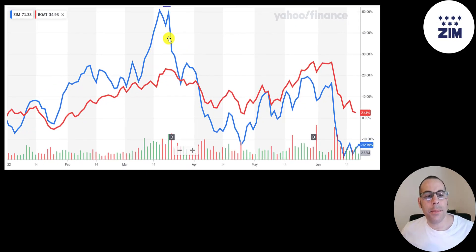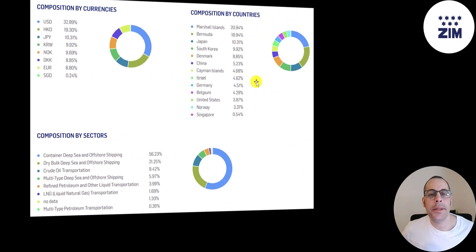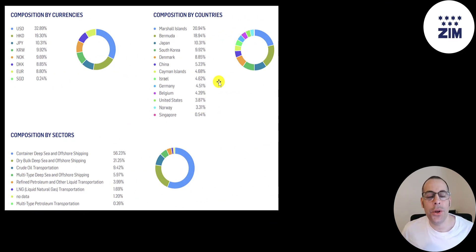I compared Zim's stock price to the ticker BOAT, which tracks the Selective Shipping Index. They move together pretty closely. Since the beginning of the year, Zim is down 13% while BOAT is up 2%, but Zim is a lot more volatile — bigger ups and bigger downs. Here's a breakdown of the Selective Global Shipping Index: one third is in US dollars, 19% in Hong Kong dollars, 10% in yen, and a bunch of other currencies. Over half the index is in container deep sea and offshore shipping, 21% in dry bulk, and 9% in crude.